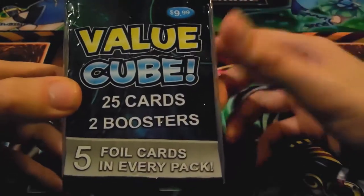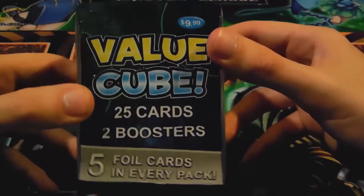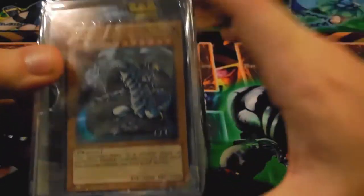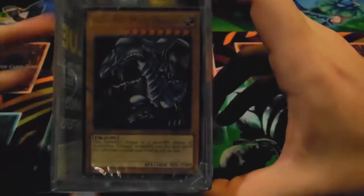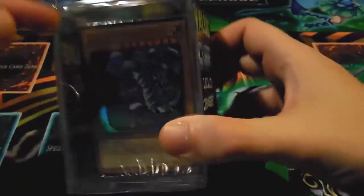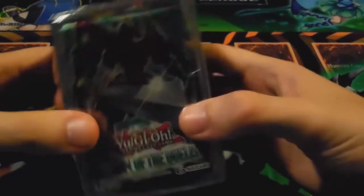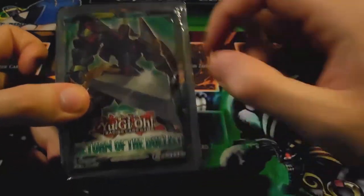It has 25 cards, two boosters, and five foil cards in every pack. It is actually lying because, as you can tell, there's a starter structure deck here — this is the Legacy of Blue-Eyes White Dragon. And if you look back here, you can actually see a Platinum Secret Rare promo pack, so these are from the Megatins. I have one pack here which is Return of the Duelist first edition and one pack back here.